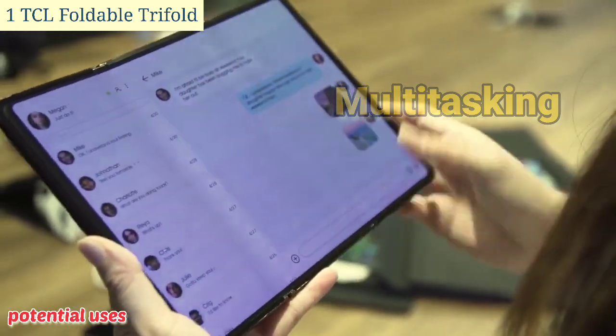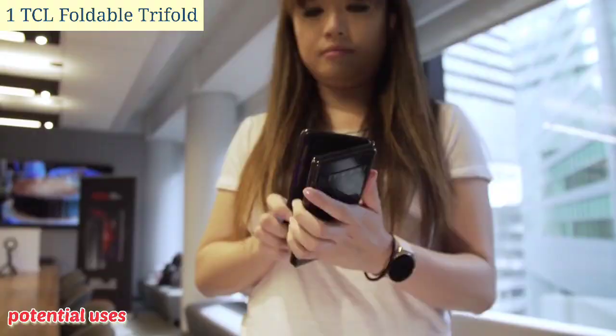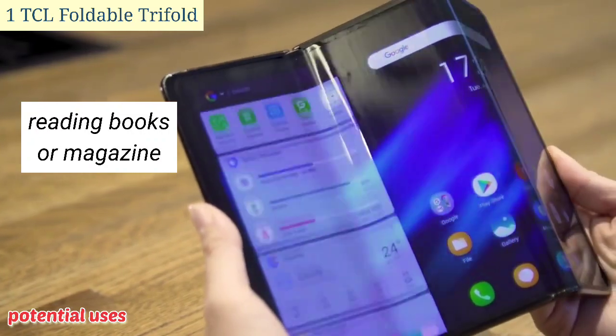Multitasking: the three panels could be used to run multiple apps simultaneously or to have a split-screen view of a single app. Reading: the large screen would be ideal for reading books or magazines, and the trifold design would make it easy to hold the phone in portrait mode.